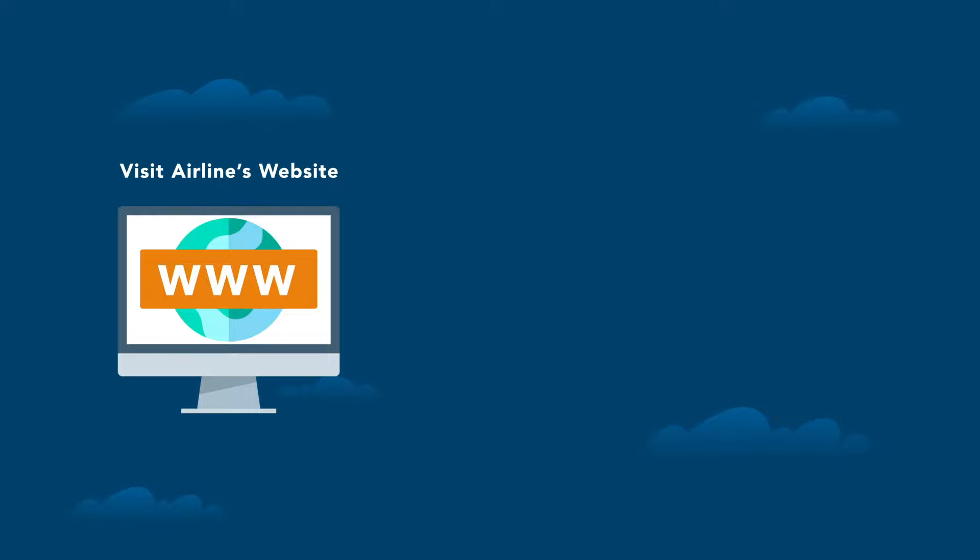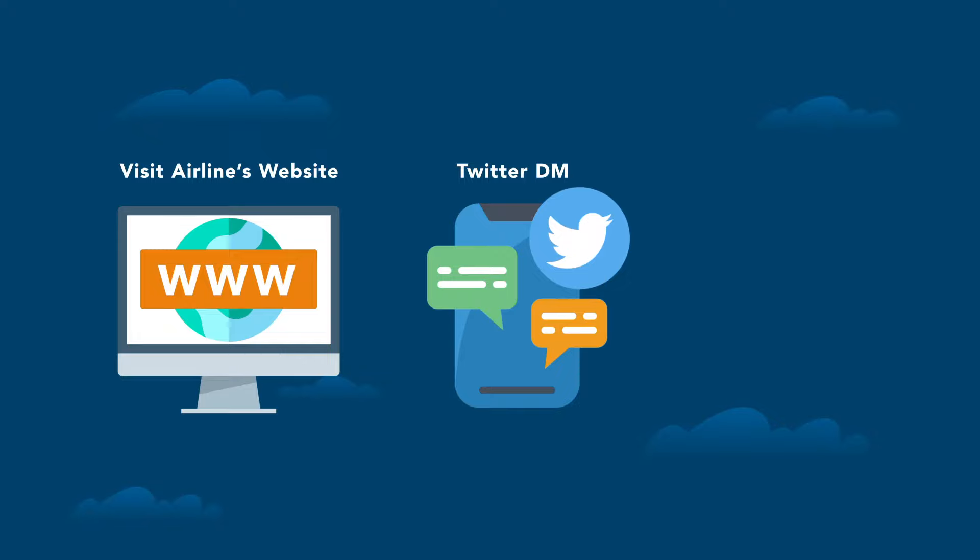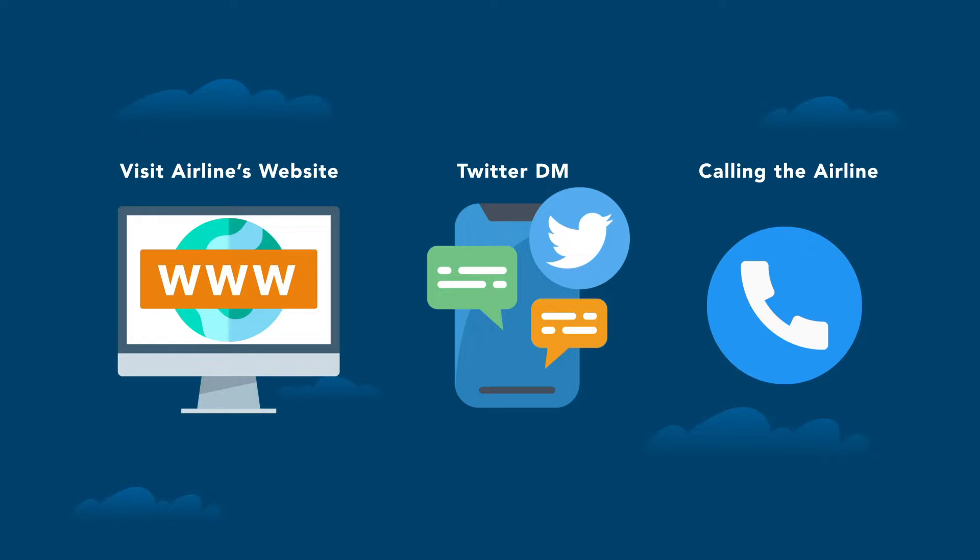So you need to cancel your booking — what's the easiest way? For the most part, just visit the airline's website, pull up your itinerary with your confirmation or booking number, and cancel directly. Usually only takes a minute or two. Number two is Twitter direct message — find the airline and send a DM; they can usually cancel within 15 to 20 minutes. Third is calling the airline directly, but you may be on hold for 5, 10, or even 30 to 45 minutes, so we always try to avoid phone calls.